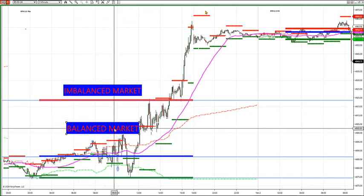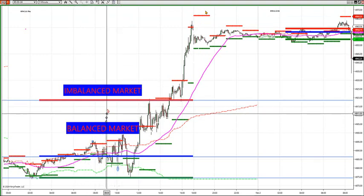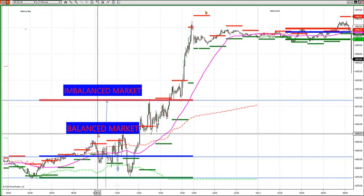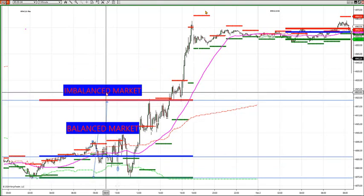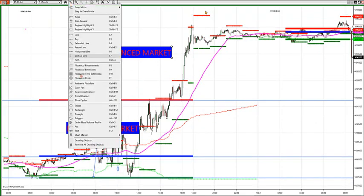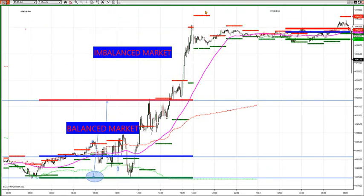We're in an imbalanced market right now. A balanced market means, for the last 39 years on market profile, if you're in between a high value area and low value area, you're in a balanced market. The market is balanced in between low value area here and high value here.